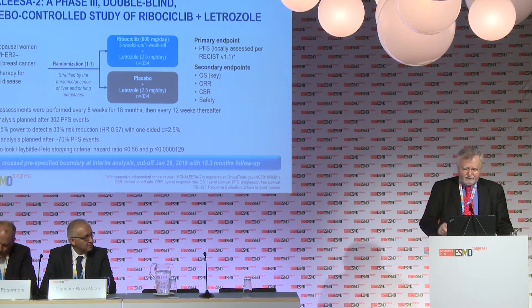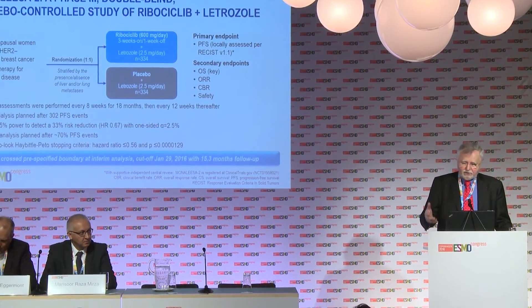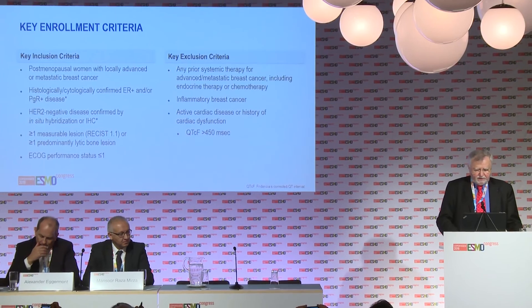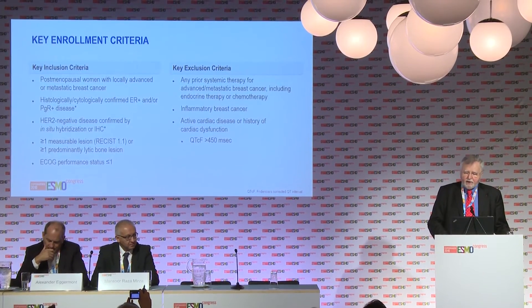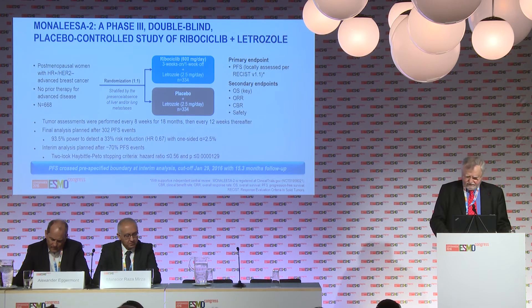Patients were evenly distributed in the two arms, and the first analysis was planned when about 70% of 302 progression-free survival events had been reached. Patients who had received prior systemic therapy for advanced disease, those with inflammatory breast cancer, or a history of cardiac disease were not eligible for participation.